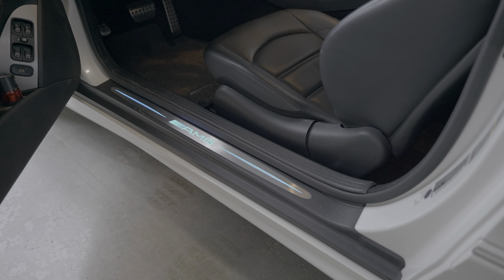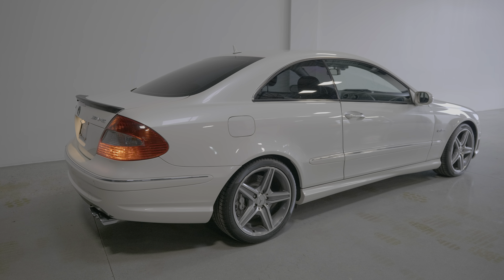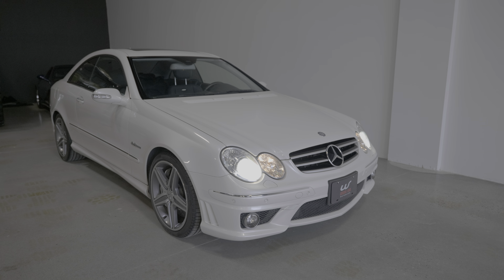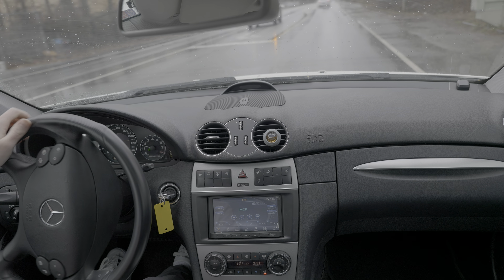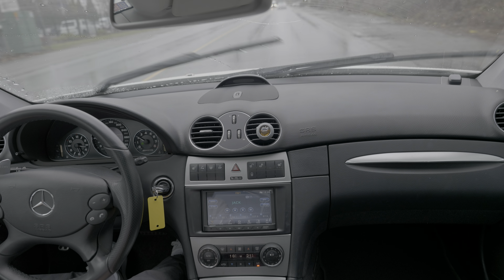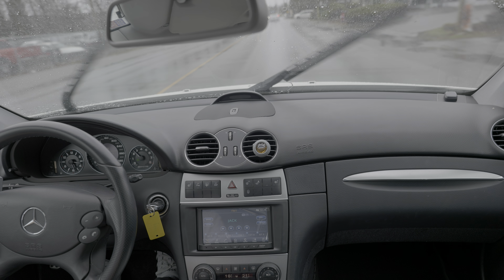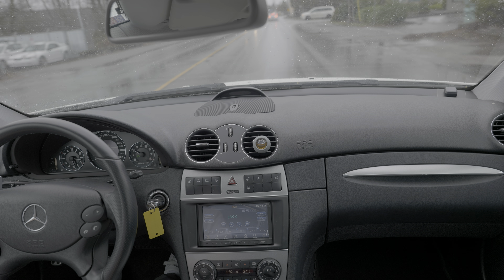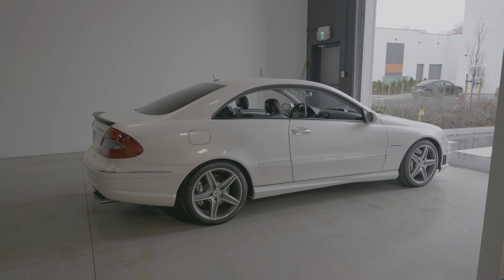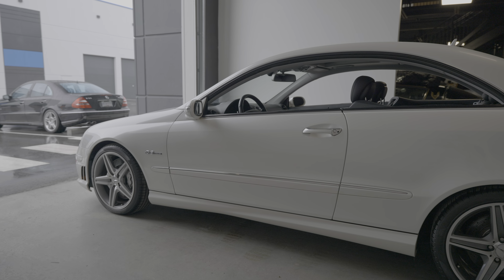Overall this example is very clean and has only around 83,000 km. Let's take it for a quick drive. I was interested to see how it drove compared to my convertible. You can feel the car is a bit lighter and the ride quality is a bit better, which is not surprising as the chassis is stiffer on the coupe compared to the convertible.